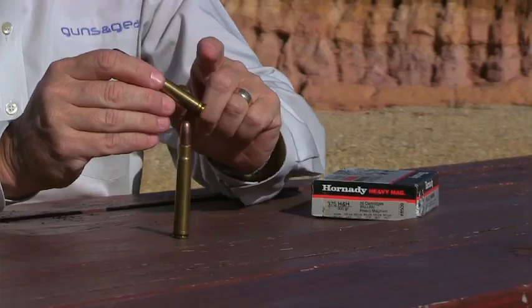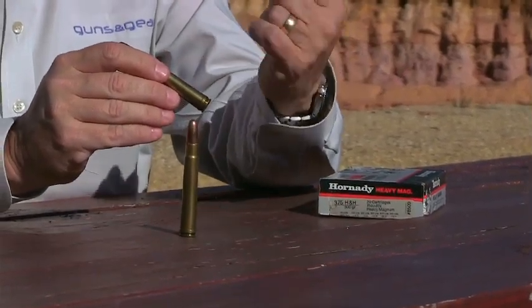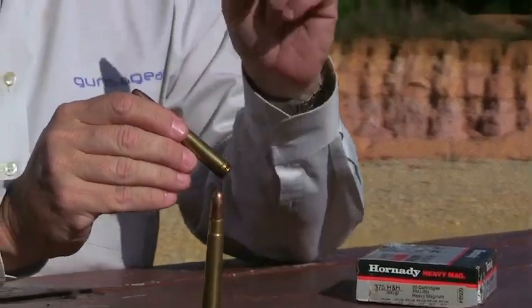The 375 H&H has parented a whole family of cartridges — 300 magnums, 7mm magnums. In fact, everything that comes with a belted case like this is a son or daughter of the 375 H&H. So if you're looking for just one cartridge you can use anywhere in the world, take a look at this venerable classic.